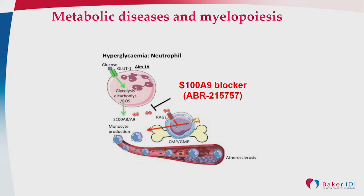We have a drug that we've gotten from a Swedish biotech company called Active Biotech that can block the function of S100A9.